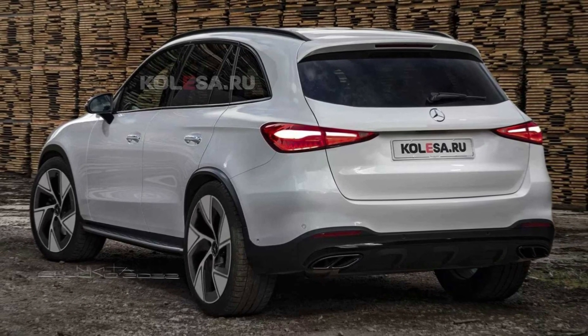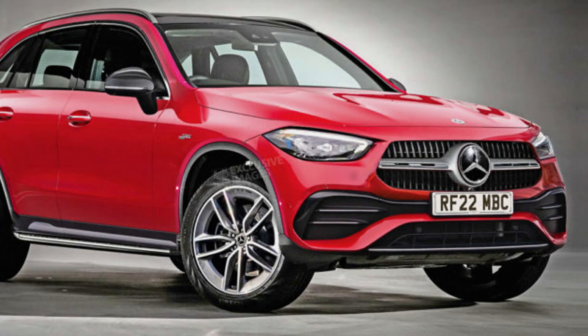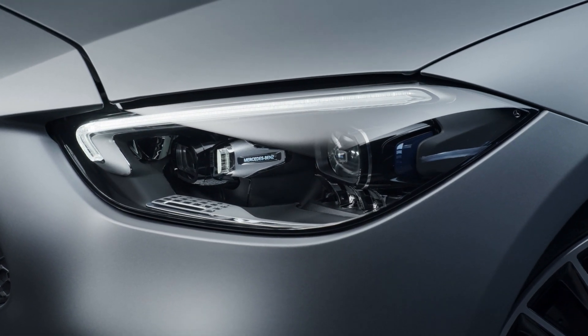The renderings highlight expected changes to the fascias with a new groove design, as well as the lights that include a new LED lighting signature.